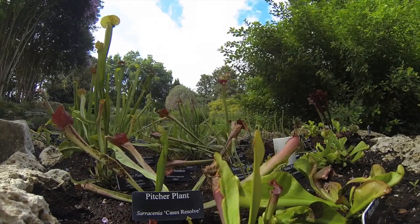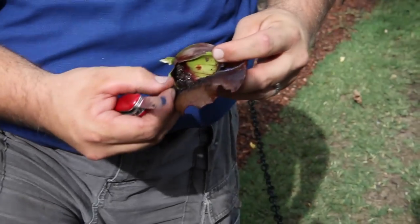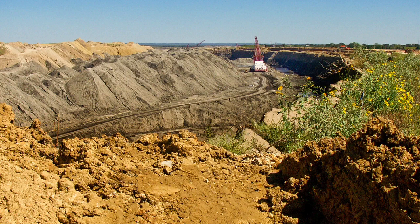It may sound like a role reversal, but these plants eat bugs. This is the rare Texas pitcher plant. If you haven't seen these plants near your home, it's because they thrive in bog areas like what's found at Luminant's Big Brown Turlington Mine.